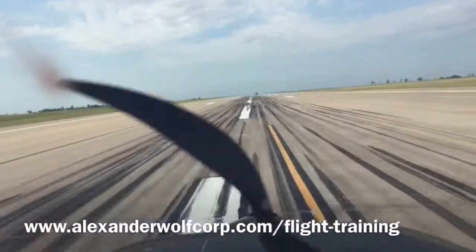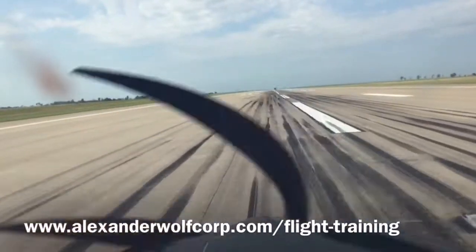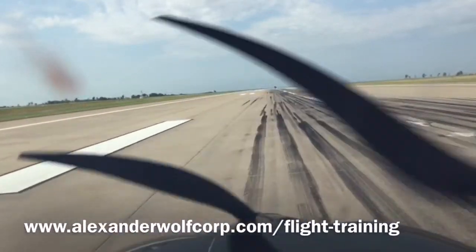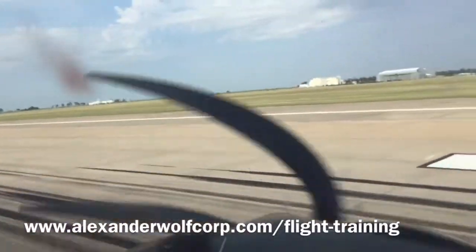Mike Bravo, can we get a 180 back-taxiing? Sir, it's Mike Bravo — 180 is approved on the runway. If you want to back-taxi to Charlie Taxiway, that will give you 5,200 feet available. I have 180 back taxi to Charlie — that'd be great, thanks.